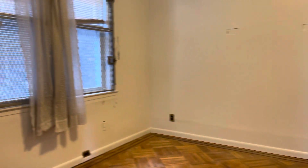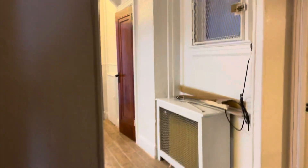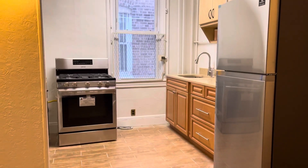Now we are going to go inside. This room also has a big window. There's a hallway, and then it leads to a small bedroom — maybe an office room. It also has a window.